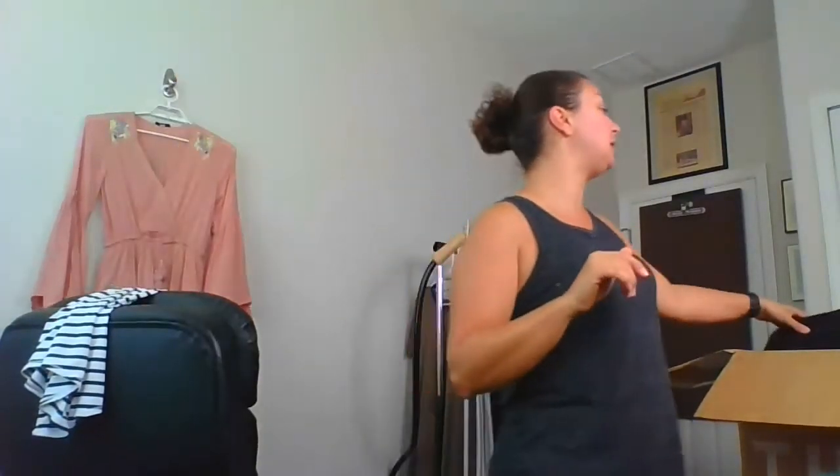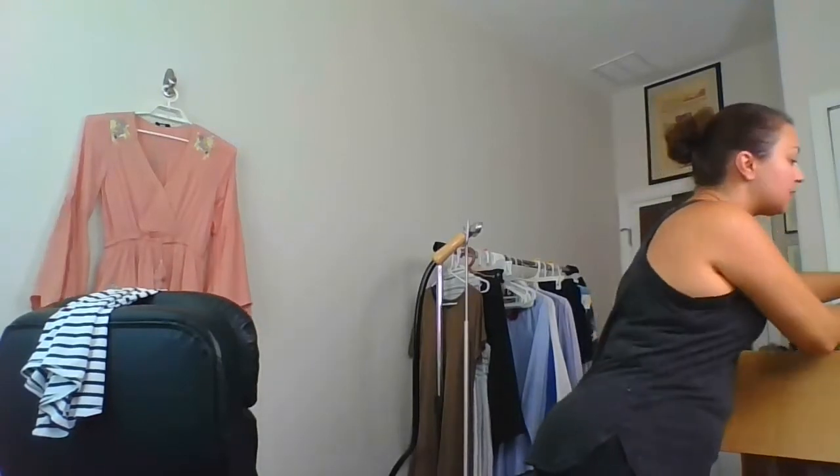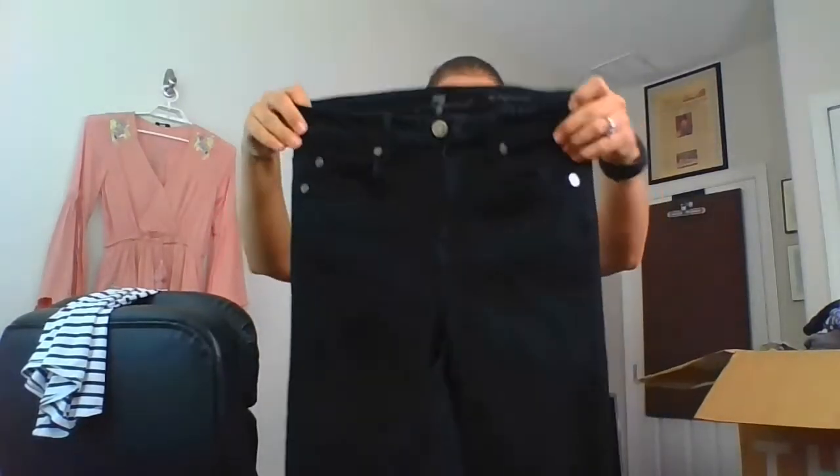This is my second 200-item ThredUp rescue box. The first one I wasn't super pleased with, so I tried it one more time. I got a bunch of extra-small athletic wear — various brands. I think I may actually keep these and bundle them up and do like an extra-small athletic wear box. This one happens to be Athleta, which could stand on its own.